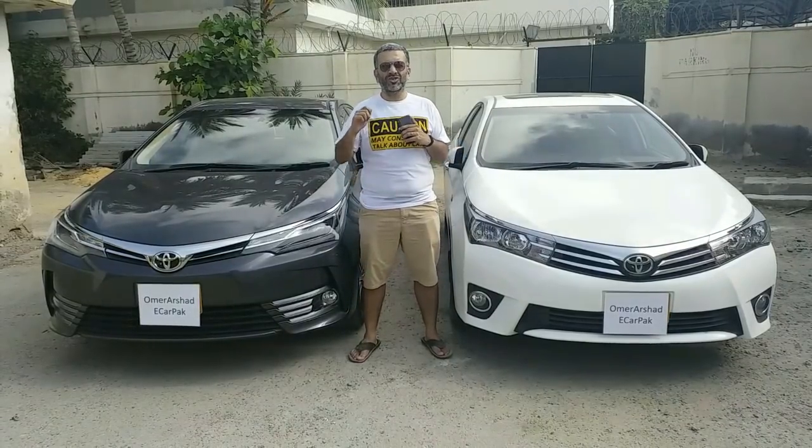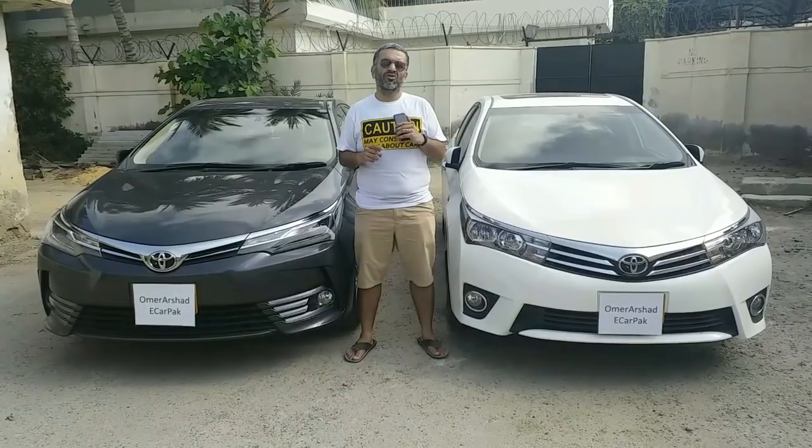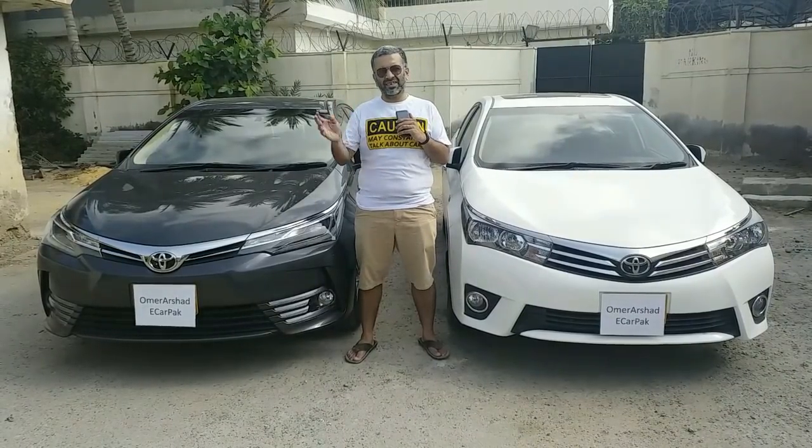Hi, my name is Umar and today we will be doing a comparison and review of Toyota Corolla Altus Grande. So, let's start.